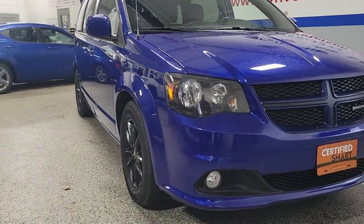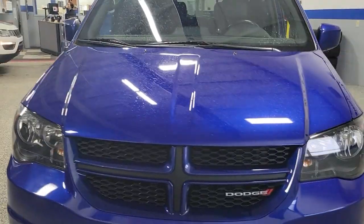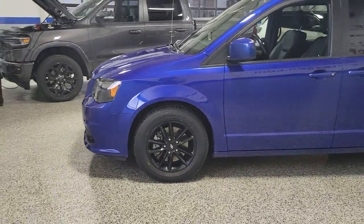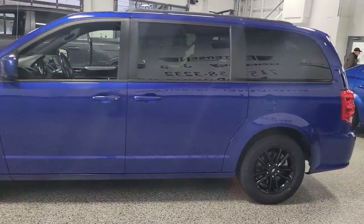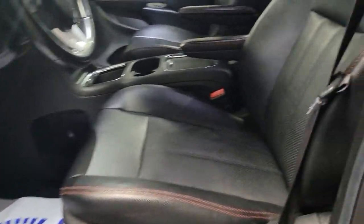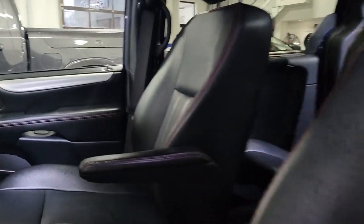Picture yourself in the 2019 Dodge Grand Caravan. With less than 70,000 miles on the odometer, this vehicle provides excellent value. The trendsetting Grand Caravan delivers spacious seating for seven with plenty of creature comforts, convenient versatility, and the power to make your drive fun and relaxing.